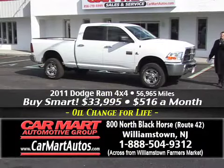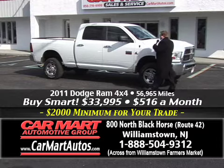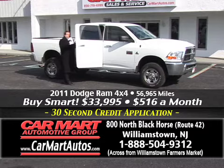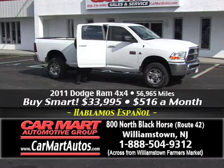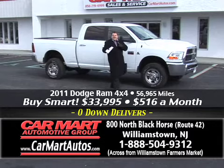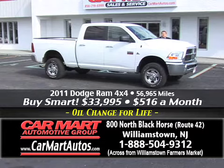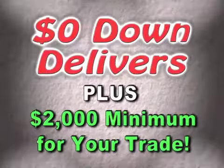Now, check out this truck, folks. This is a 2011 Dodge Ram 2500 Series Heavy Duty with the Cummins Turbo Diesel Engine — four-wheel drive, four-door crew cab. Alloy wheels, brand new tires, just 56,000 miles — absolutely spotless inside and out. You buy it for just $516 a month. This truck sells brand new for more than $10,000 more than what we're asking. You buy it here at Car Mart, you pay just $516 a month, you put no money down, and you have a guaranteed trade-in.